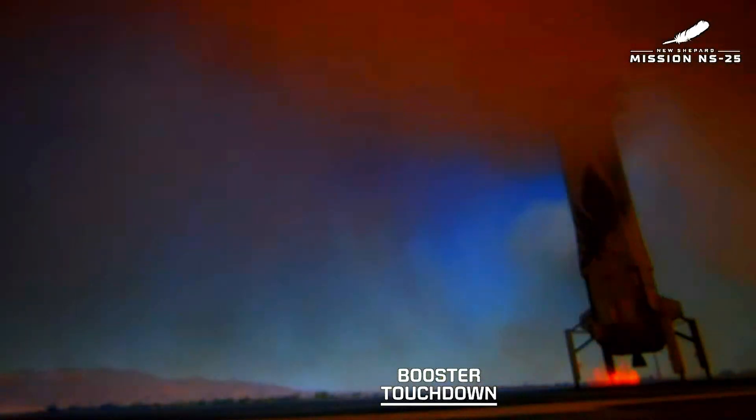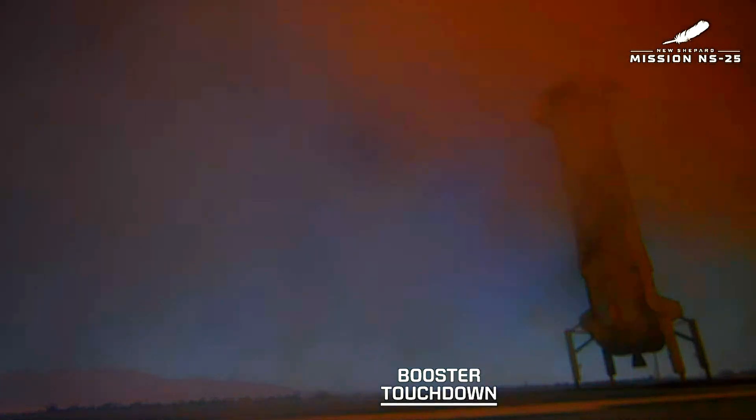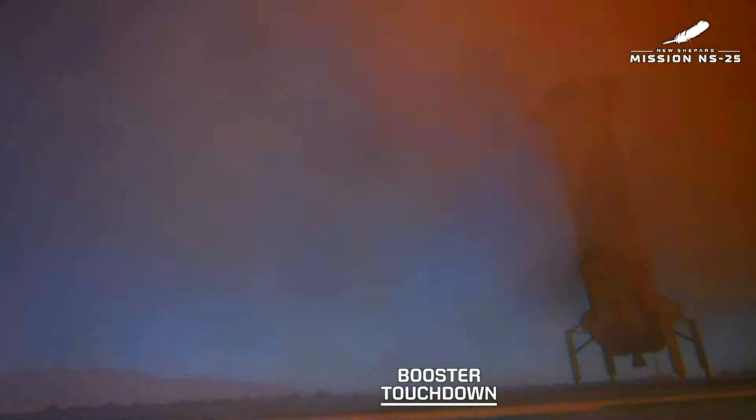Landing gear deployed. And touchdown — welcome home, New Shepard. What a beautiful flight to space and back for that booster.